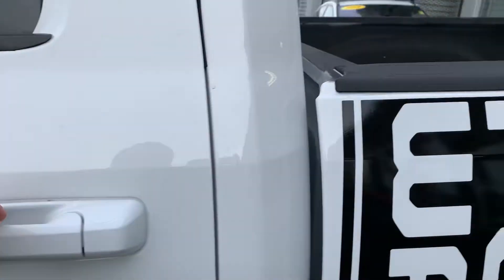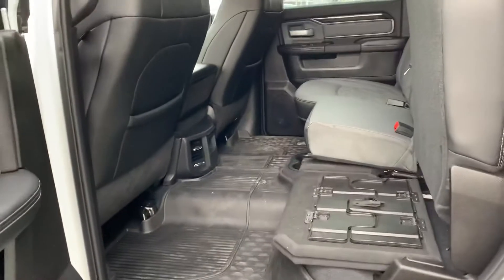Only 15,000 kilometers on the truck, so again it is basically a new truck. Full crew cab giving you all the space in the back that a person would need as well.